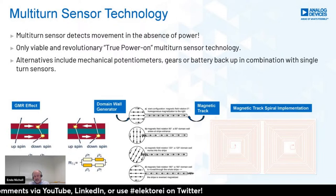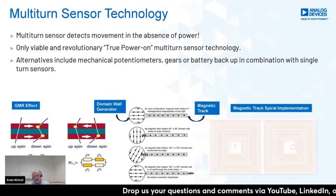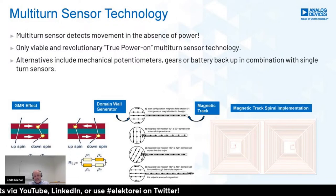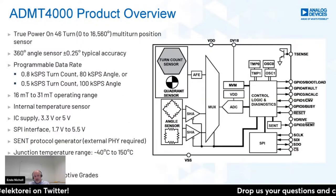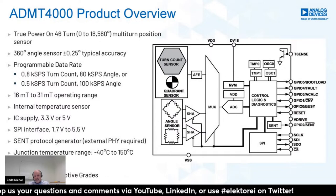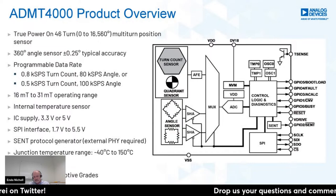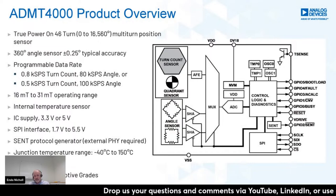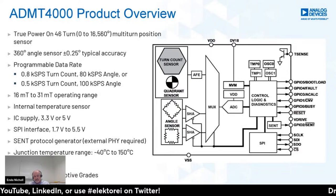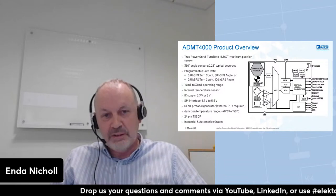On power-up, after the magnet has rotated, we can read back the new turn information from the spiral. Looking at the block diagram, you see the turn count sensor — the GMR spiral — and on that same GMR die we have a quadrant sensor. Below that is the AMR angle sensor. We take the turn count spiral information, the quadrant information, and combine it with the AMR angle sensor reading. On-chip calibration and offset correction provide a digital output of zero to 16,500 degrees.